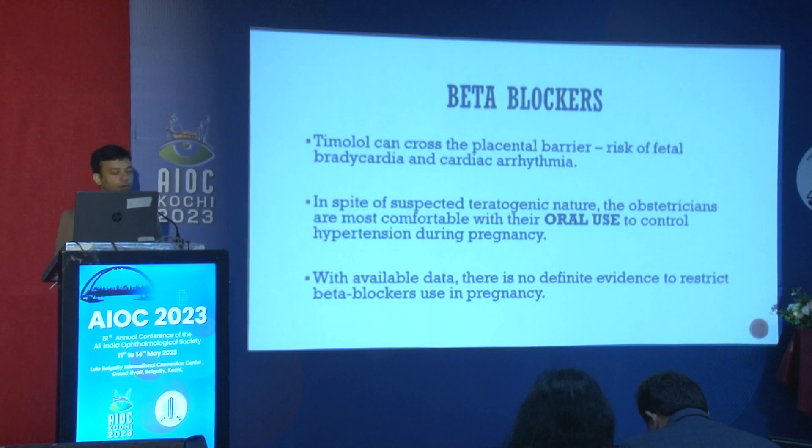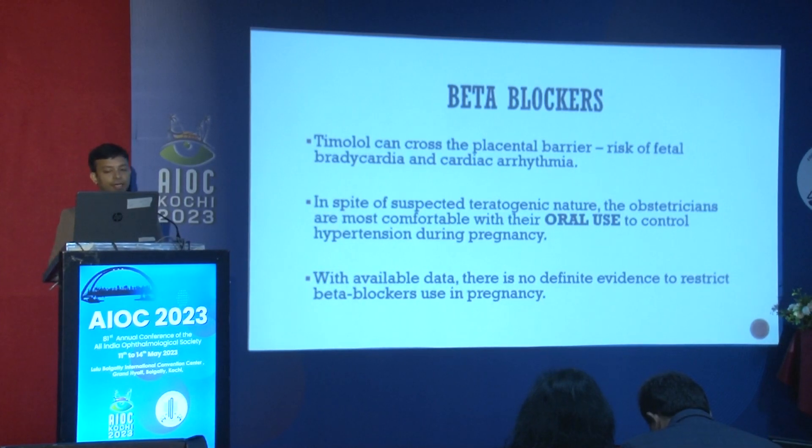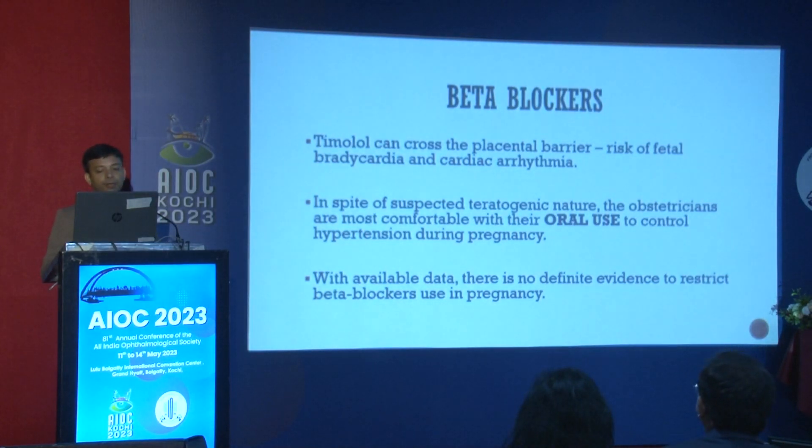Beta blockers can cross the placental barrier and risk fetal bradycardia and cardiomyopathy, so we are very skeptical about using them. However, obstetricians routinely give oral beta blockers for hypertension in pregnancy.